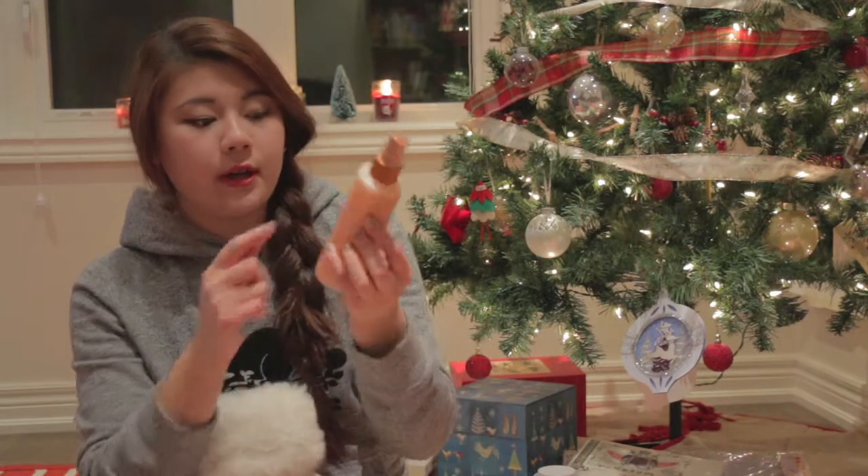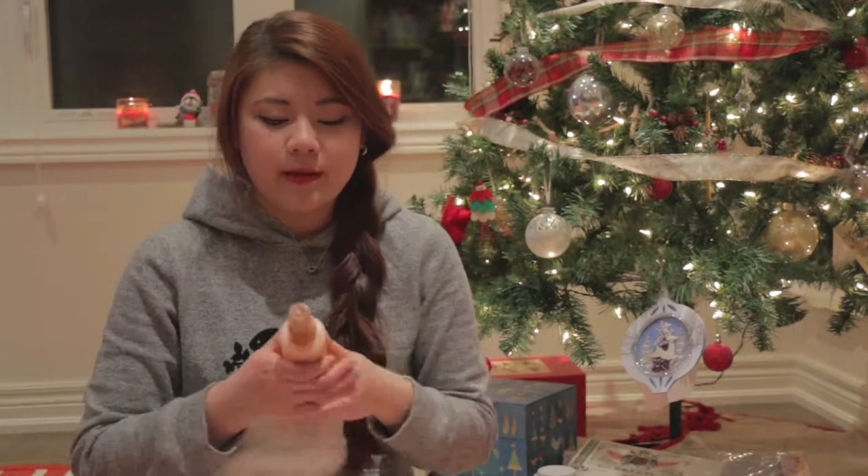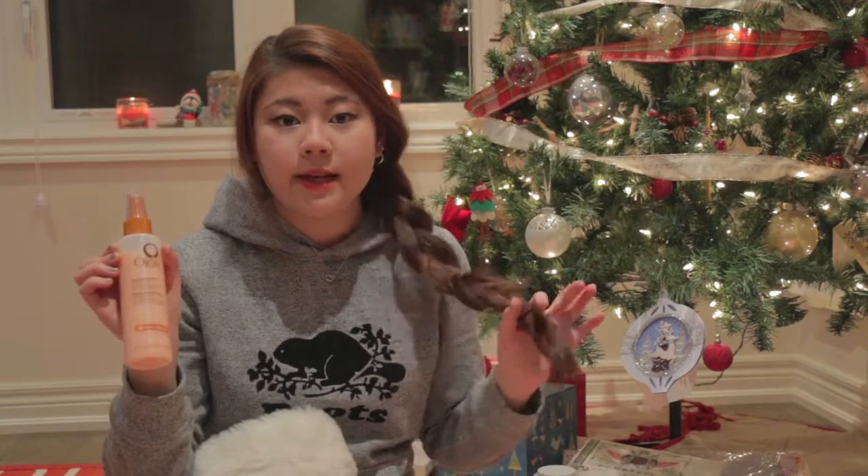The first thing in my stocking is the Ojon Revitalizing Mist. I really like it — I've been using it every day since I got it. It is really weightless and light, but still really hydrating on my hair. And I know with straight hair, your hair can get oily really quickly. So I really like this, and it's also great for those of you who dye your hair sometimes.